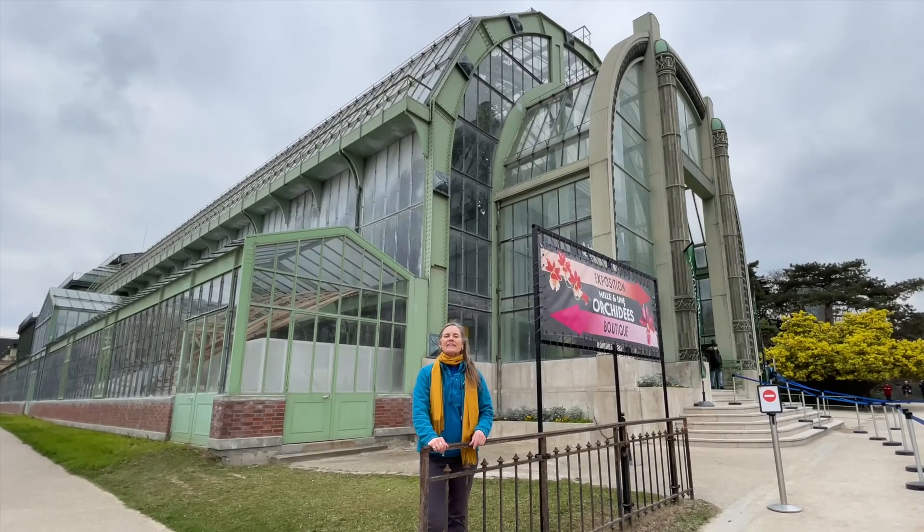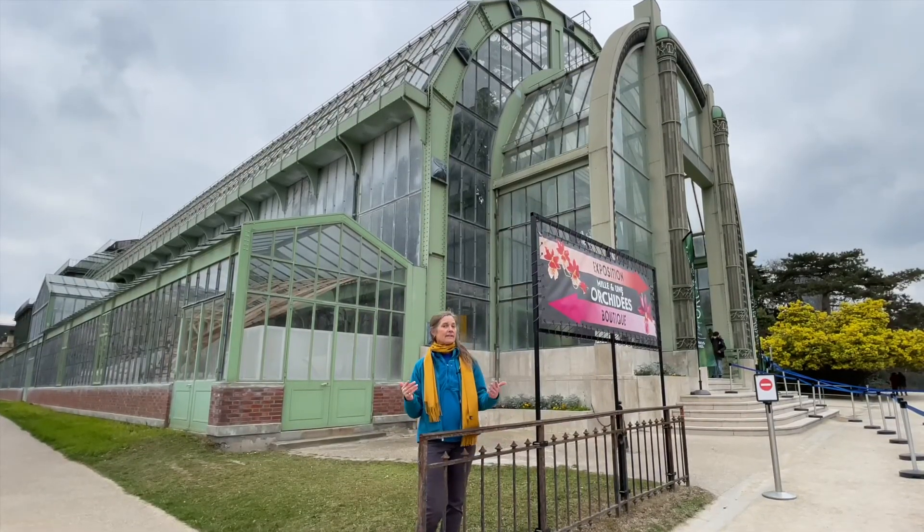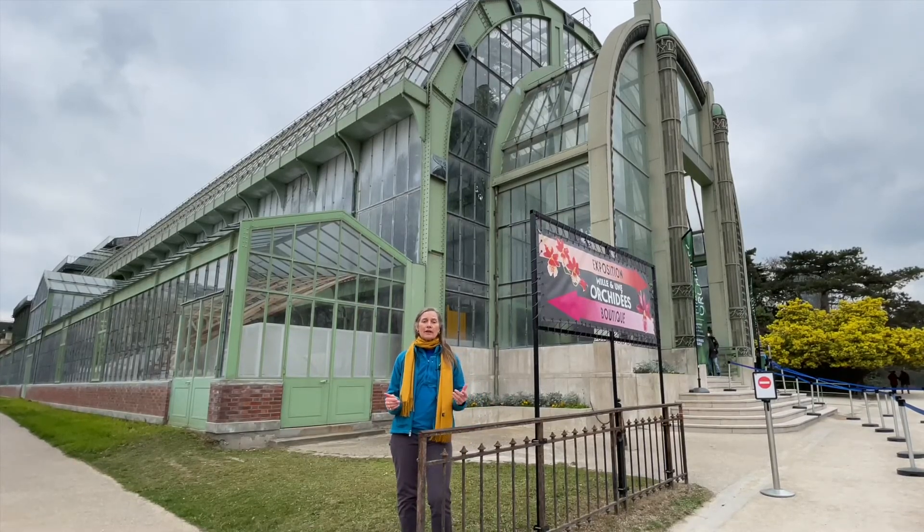Hey, welcome to The Greenhouse. I'm Alex. It's March 8th, International Women's Day, and like we did last year, I want to take you with me behind the scenes so that you can see what I do on a typical day.